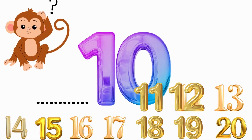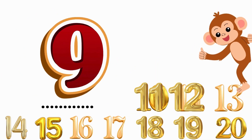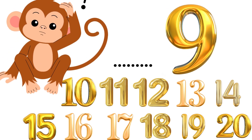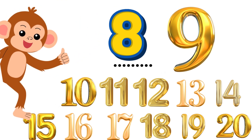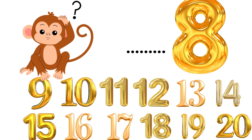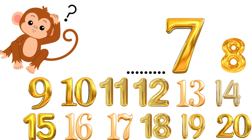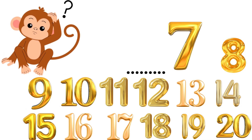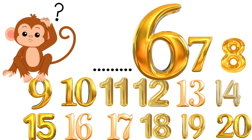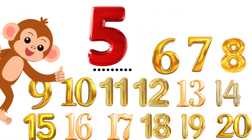What number comes before 10? 9. Correct. What number comes before 9? 8. Correct. What number comes before 8? 7. Correct. What number comes before 7? 6. Correct.